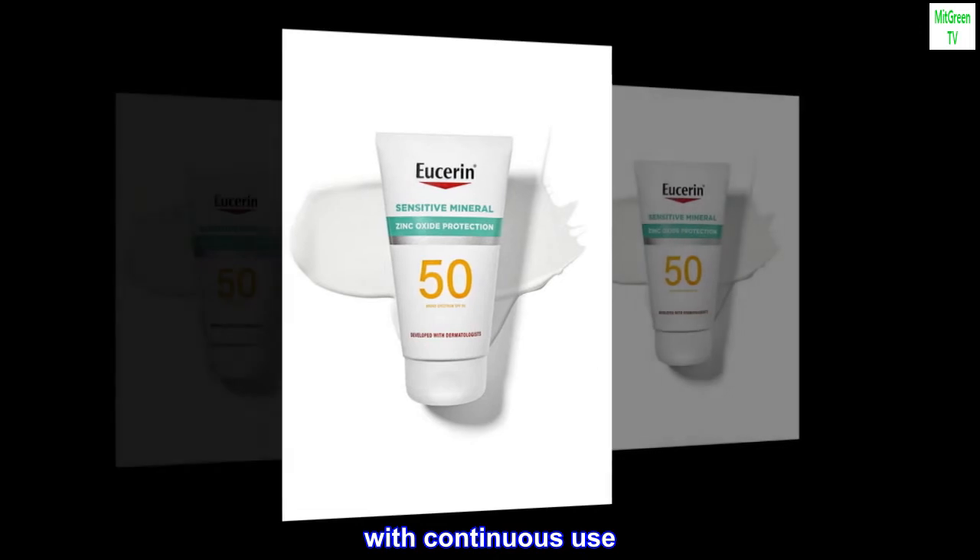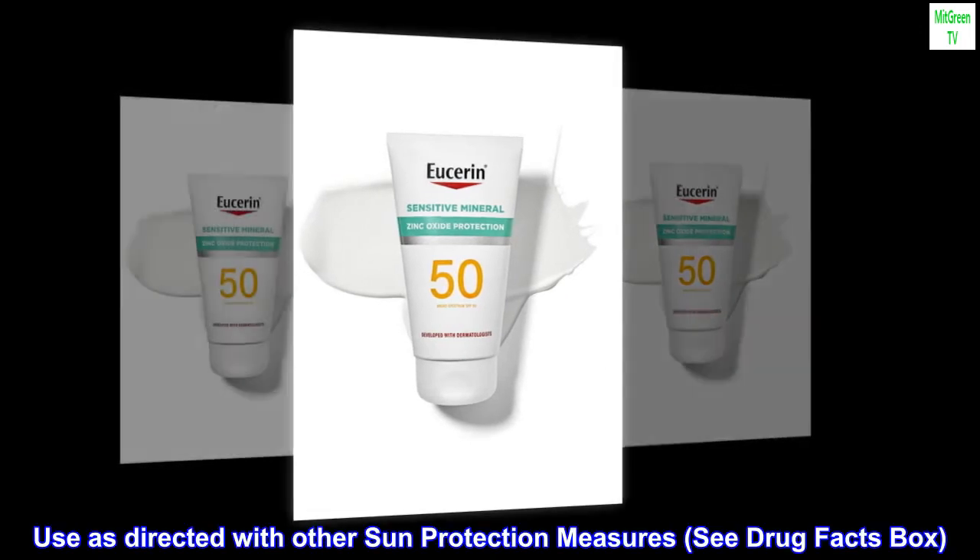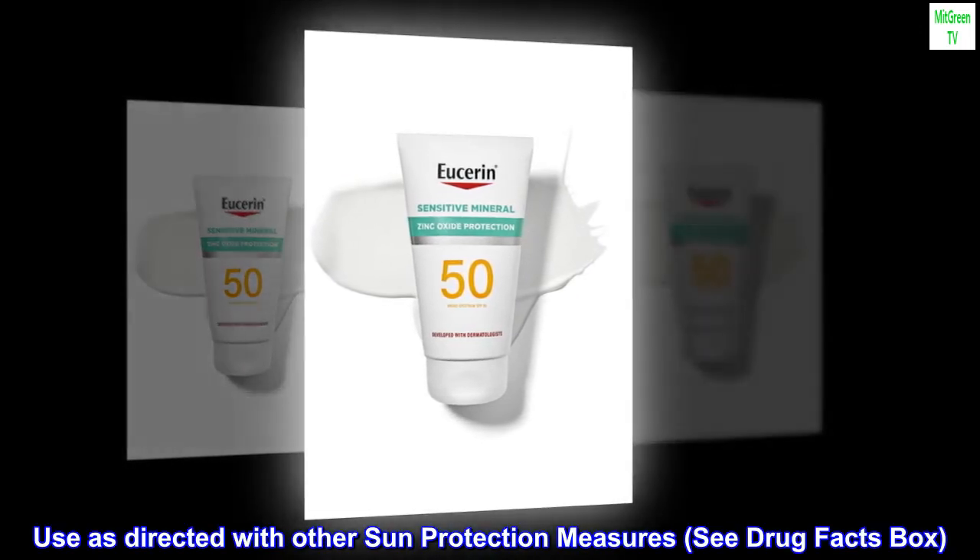With continuous use, use as directed with other sun protection measures — see Drug Facts box.